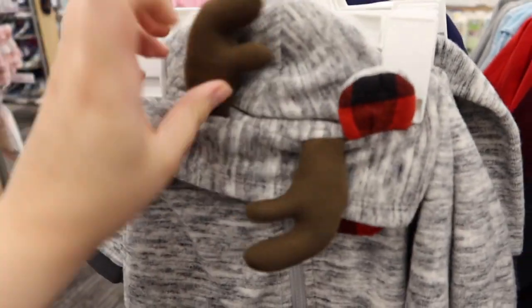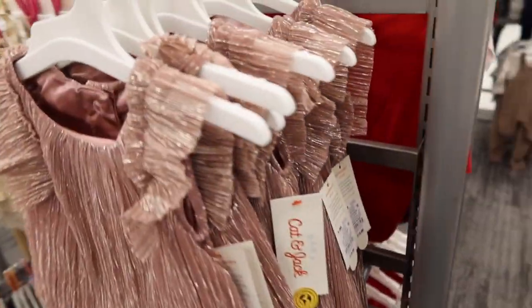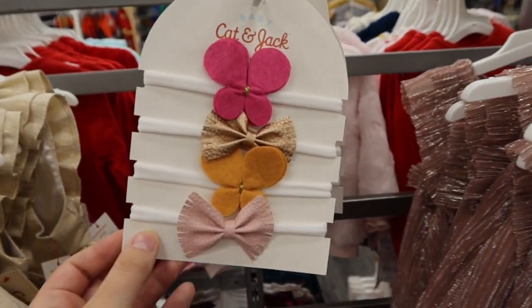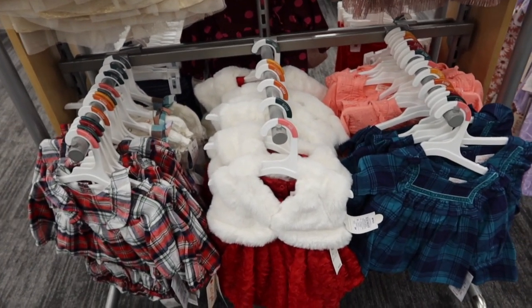Here's the boys' version of the little reindeer outfit. I wanted to look at these — I didn't get to look at these yet. Here's some of the girls' Christmassy holiday outfits.